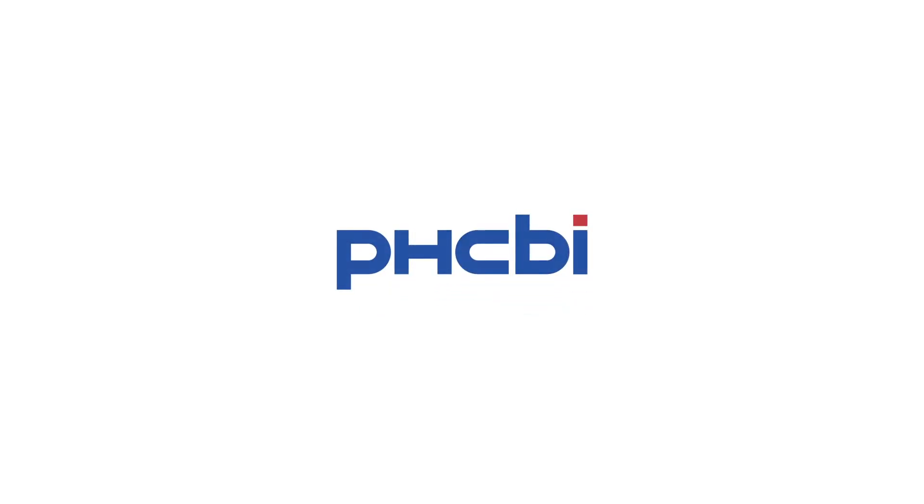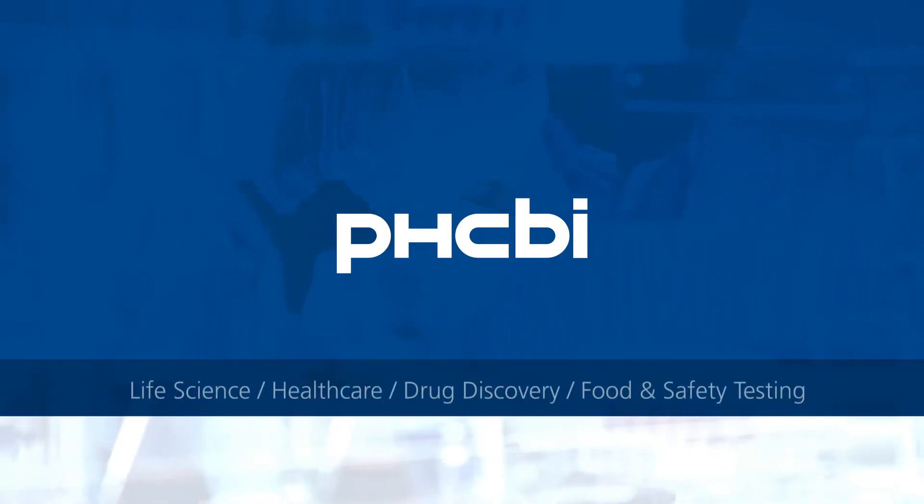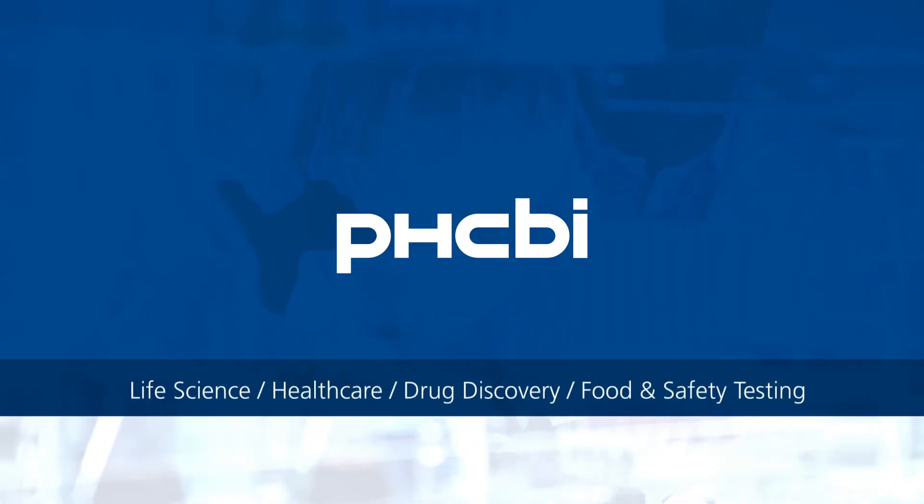Welcome to the PHC Corporation of North America. Our products are marketed under the PHCBI brand. They're designed for use across a wide range of laboratory settings, including life science, health care, and drug discovery, as well as food and safety testing.